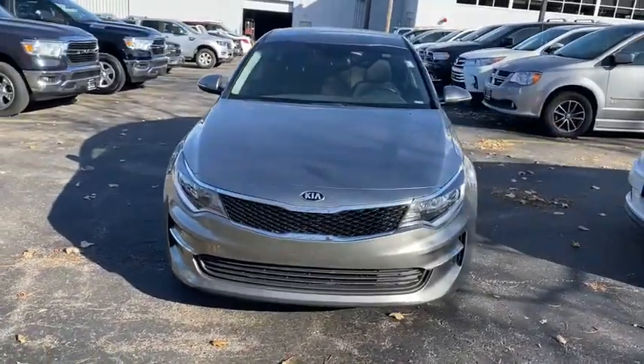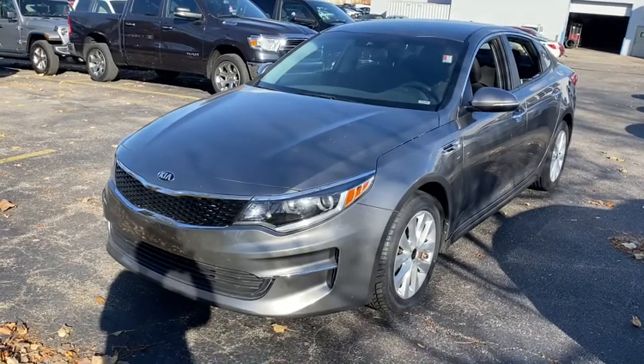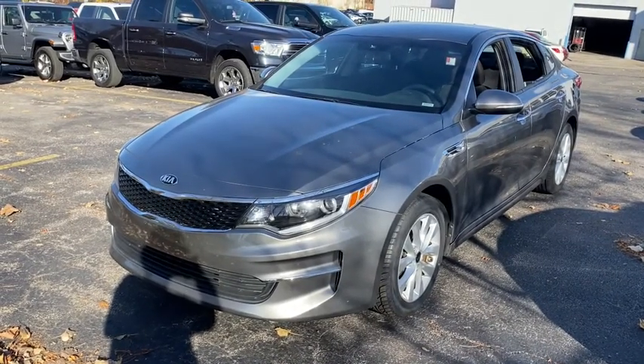Take a ride in the 2016 Kia Optima. The all-new Kia Optima offers a new level of style and performance features from Kia.